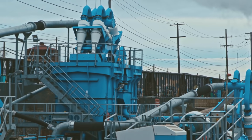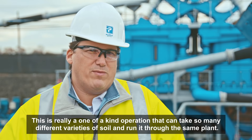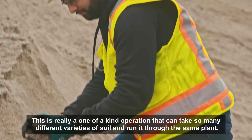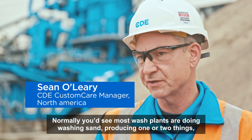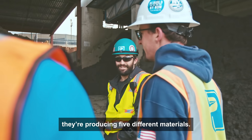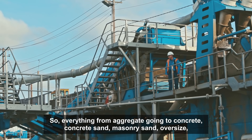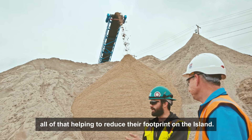This is really a one-of-a-kind operation that can take so many different varieties of soil and run it through the same plant. Normally you'd see most wash plants producing one or two things — they're producing five different materials: aggregates going to concrete, concrete sand, masonry sand, oversize — all of that.